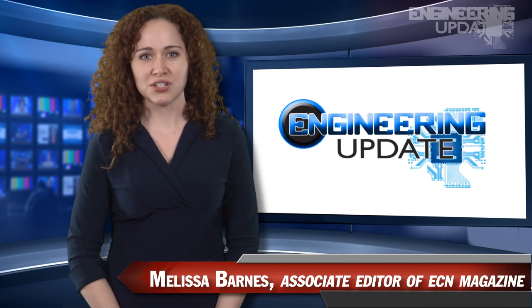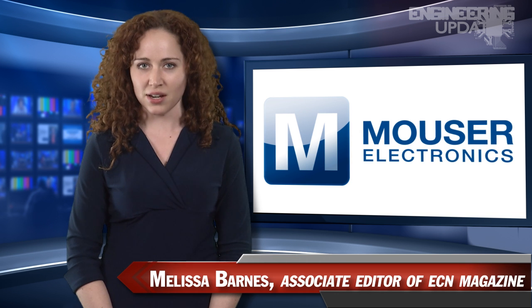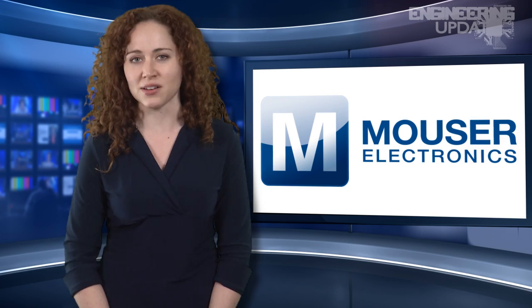Welcome to Engineering Update, brought to you by Mauser Electronics, the electronic components distributor with the widest selection of the newest products. With this week's headlines, here's Executive Editor David Manti.